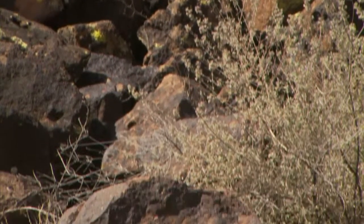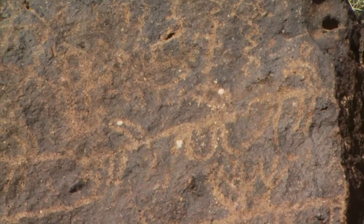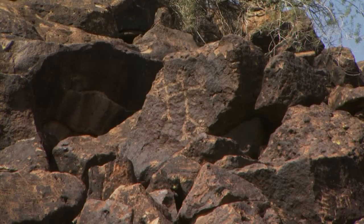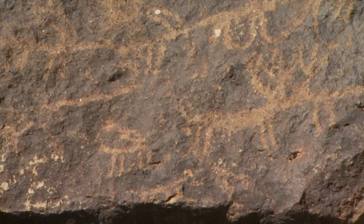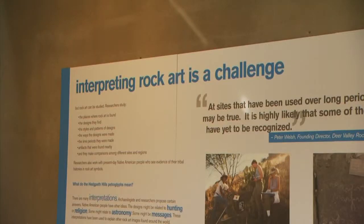The Deer Valley Rock Arts Center is nestled into the Hedgepeth Hills near I-17 in Deer Valley and is home to one of the best examples in the world of petroglyphs. For thousands of years, people came to this place during their travels and made marks in the form of carvings on rock. We call these marks petroglyphs, and they give us an idea of what life was like in prehistoric times. The center has the largest concentration of rock art in Phoenix — over 1,500 marks on one hillside. Though we may recognize symbols like human stick figures and deer, archeologists can't say for sure what the symbols mean.